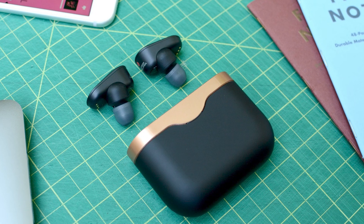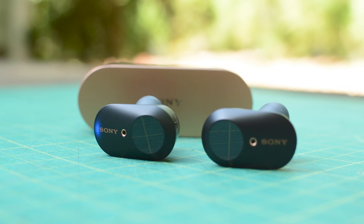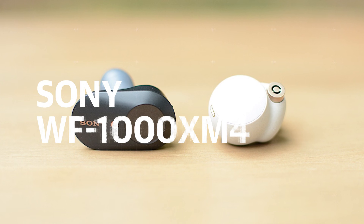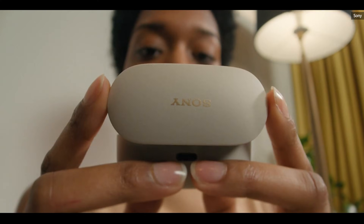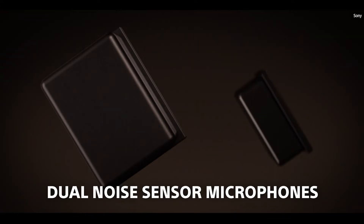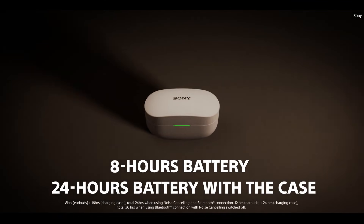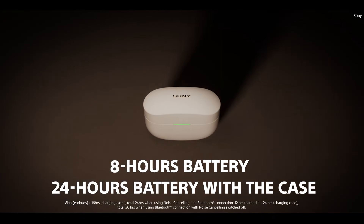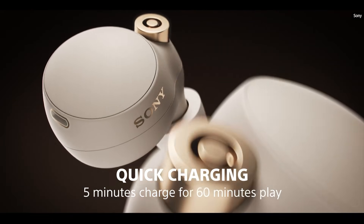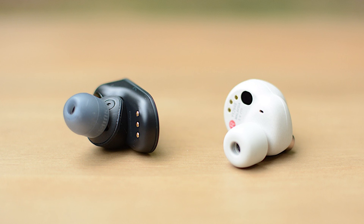Sony's excellent WF-1000XM3 true wireless earbuds were in desperate need of an update, and the company obliged earlier this year. The WF-1000XM4 are completely redesigned with a new look and smaller, more comfortable body. Sound quality is excellent, and powerful active noise cancellation can be configured to adjust automatically based on your activity or location. Sony increased the battery life to 8 hours with ANC on, and even tacked on wireless charging. There's also LDAC support for high-res audio over Bluetooth, and DSEE Extreme upscaling to recover details lost to compression. The company's speak-to-chat feature, although imperfect, is handy when you need to have a quick convo.